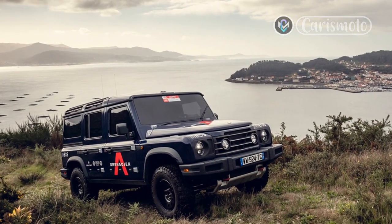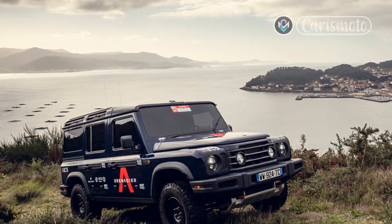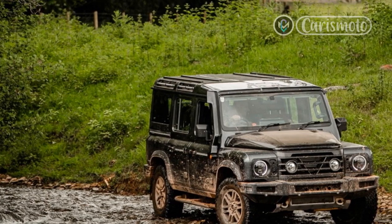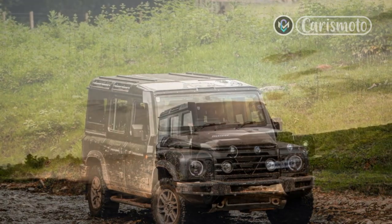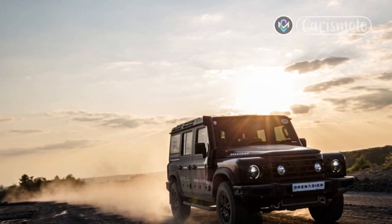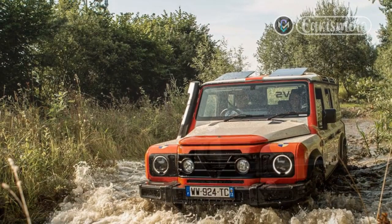The Ineos Grenadier has been developed from the outset as a global vehicle. Though production is scheduled to start in July, finalizing the additional certification requirements for the U.S. market means the car is not scheduled to arrive in North America until late fall. Pricing has not been confirmed, but the UK market suggests the two-seat utility will be priced from about $65,000, and the wagon from about $75,000.